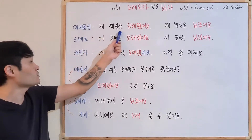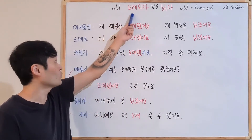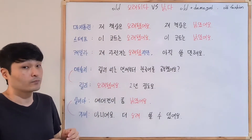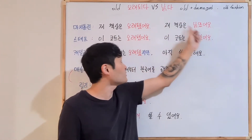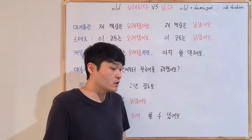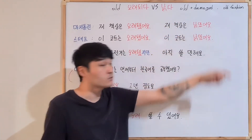My student said, 제 책상은 오래됐어요 — 'My desk is old.' She used 오래되다, past tense 오래됐어요. It just means old, nothing more. But if she said 제 책상은 낡았어요, past tense 낡았어요, it means my desk is old and damaged — for example, the desk makes some noise or is shaking. In that case, she would say 낡았어요.